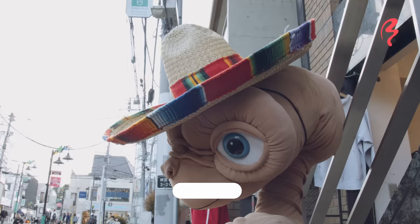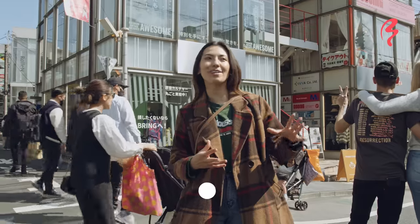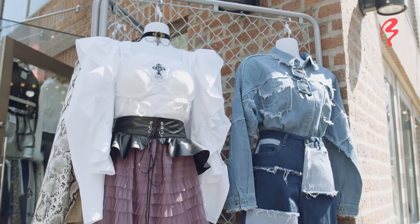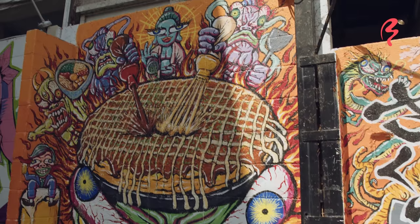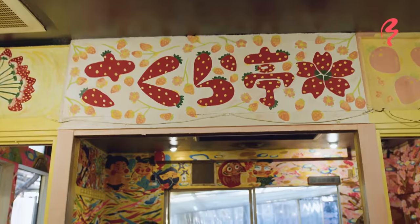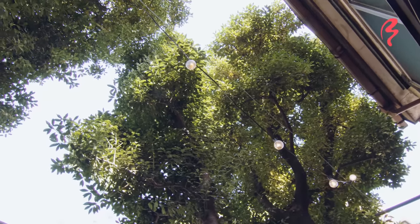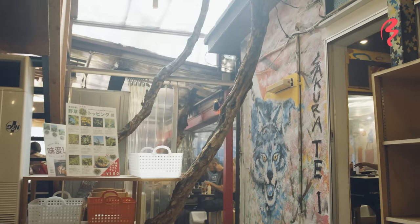We are now in Urahara, which literally means the back of Harajuku. Personally, I think Urahara is actually a lot cooler than the front of Harajuku like Takeshita Street — it's less touristy and more fashion oriented, so there are some really cool styles. One of my favorite restaurants is right down the street — it's called Sakurate, and it's an Okonomiyaki restaurant. This shop is really cool because they've got a really awesome art theme. This restaurant has been around for about 40 years, and before it was a restaurant it was actually a Japanese house — this area used to be the garden, that's why there are some trees growing in this room. They didn't cut down all the trees; they just kept them growing inside, and I love that.